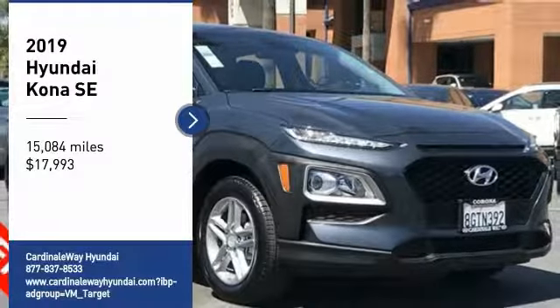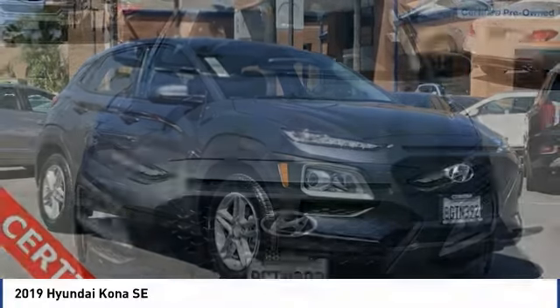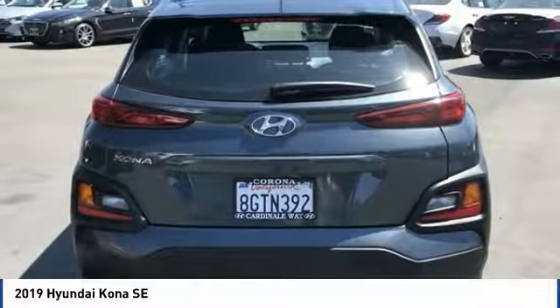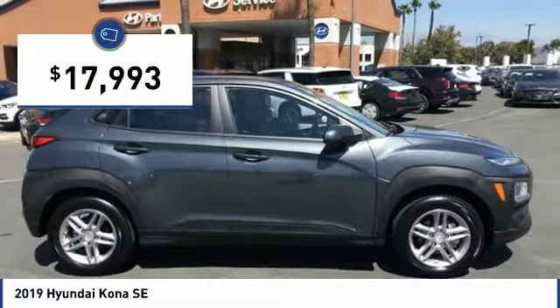Take a ride in the 2019 Kona. The Hyundai Kona provides a wide variety of functionality in a small SUV body. The energetic design is perfect for those looking to marry their adventurous side with their urban lifestyle, and is priced below $20,000.